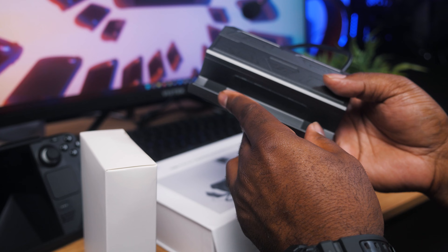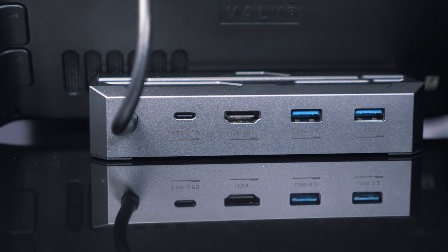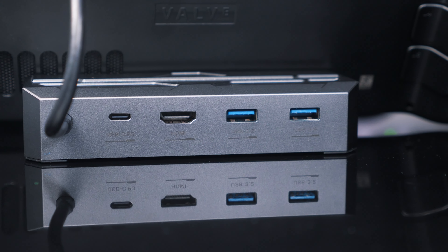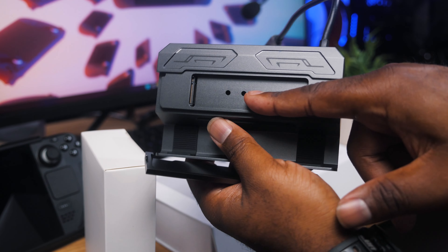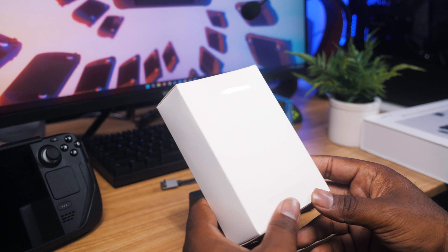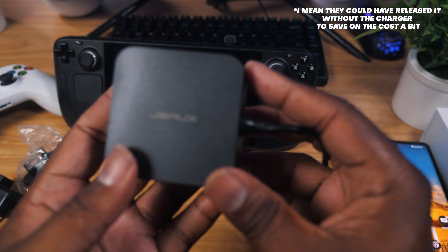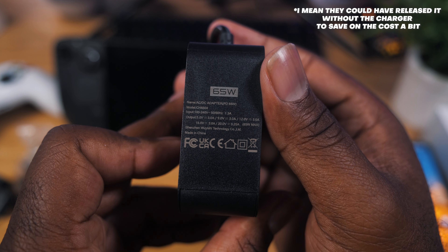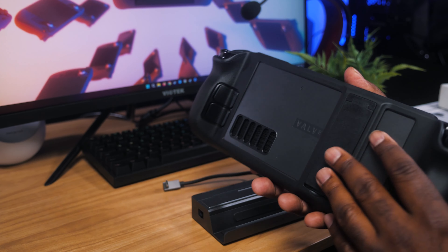This is where you would rest your Steam Deck, and there are rubber pads in here to rest it on. On the back we have a USB-C power delivery port, HDMI, and two USB 3.2 ports. Then you have your Ethernet on the side. And this is where you install your M.2 SSD. They also provide an extra charger, which is good if you want one — but if you already have the charger for your Steam Deck, you could just use that.